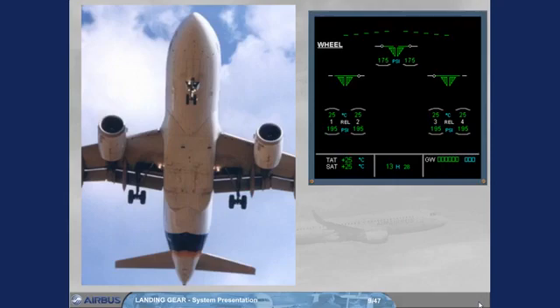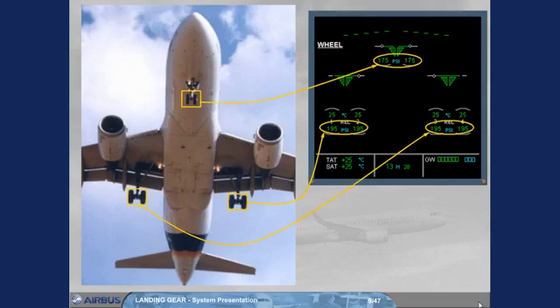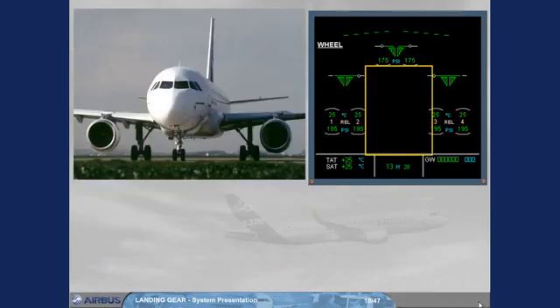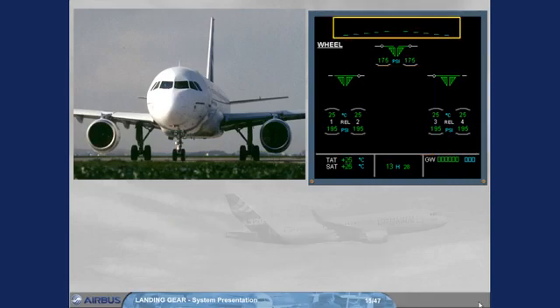The ECAM wheel page displays indications for the main landing gear and the nose landing gear, their related doors, the brake temperatures, and optionally the tire pressures. In the center of the ECAM wheel page, green and amber messages can be displayed to provide normal and abnormal indications — this will be discussed further in the failure cases module. At the top of the ECAM wheel page, the spoiler indication is displayed and will be used for ground spoiler position monitoring, which will be discussed in the flight controls chapter.